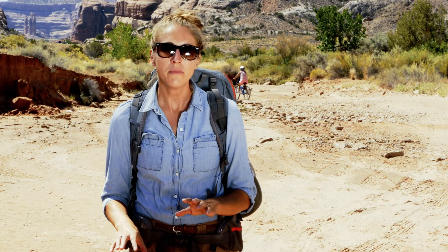John Foster, a paleontologist and the director of the Museum of Moab, is waiting for us just down the road. He's going to answer some of the questions we have about the Mill Canyon Dinosaur Trail. Follow me.